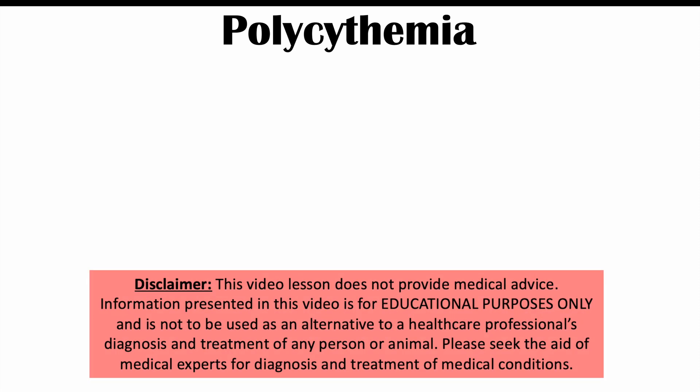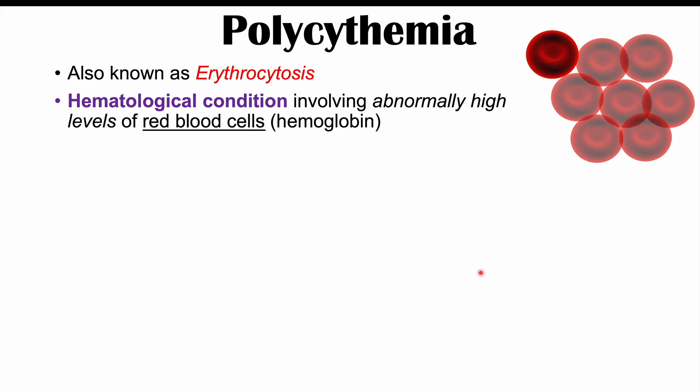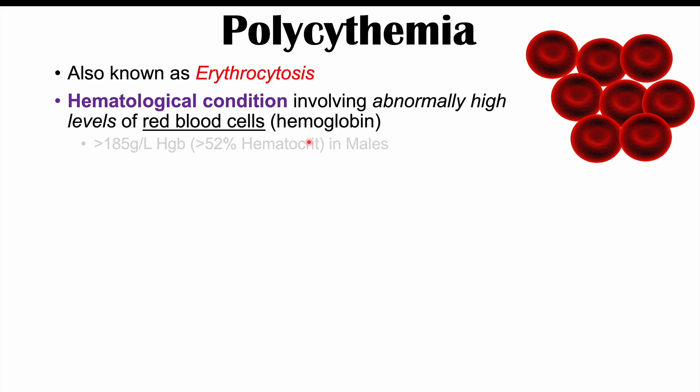Hi everyone. This lesson is on the signs and symptoms of having too many red blood cells, which we call polycythemia, also called erythrocytosis. Before we talk about those signs and symptoms, let's talk about what this condition is and why it happens. Polycythemia or erythrocytosis is a hematological condition involving abnormally high levels of red blood cells or hemoglobin. The exact definition differs depending on the location and the lab that measures these numbers.